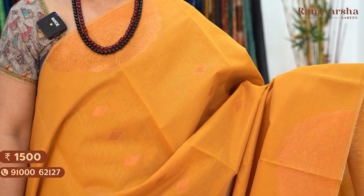The next shade is a mustard color saree with a contrast pink color pallu and blouse. Saree price 1500, free shipping.